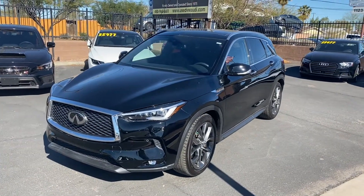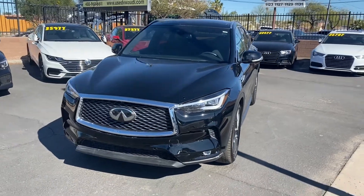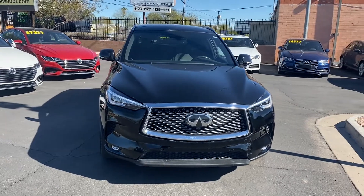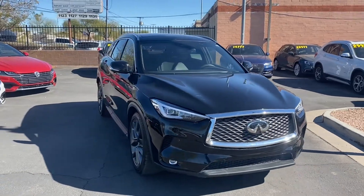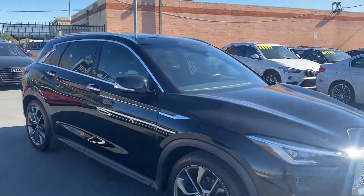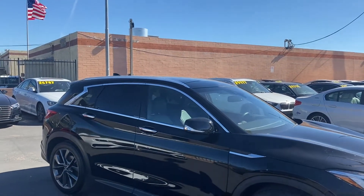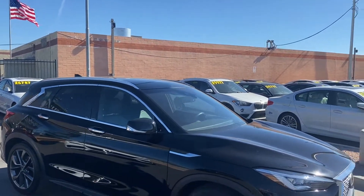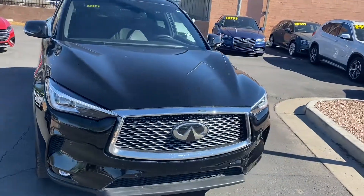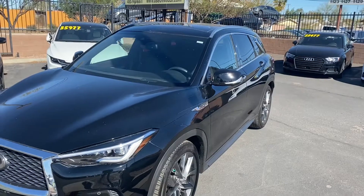To wrap it up: this QX50 is in great condition with no damage or accidents on its Carfax report. It's a one-owner vehicle with just over 15,000 miles. It's got a 2-liter turbocharged four-cylinder engine that gets up to 24 miles per gallon in the city and 30 on the highway. You get all-wheel drive, four exterior cameras for a 360-degree bird's eye view, a panoramic moonroof, alloy rims, LED headlights, strip lights, and parking sensors front and back.